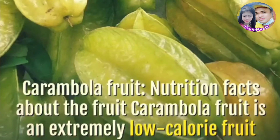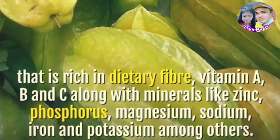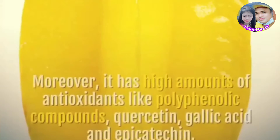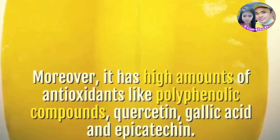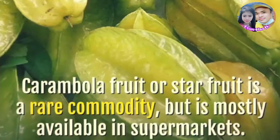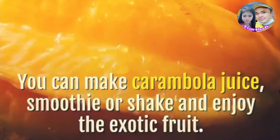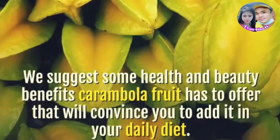Nutrition facts about the fruit: Carambola fruit is an extremely low-calorie fruit that is rich in dietary fiber, vitamin A, B, and C, along with minerals like zinc, phosphorus, magnesium, sodium, iron, and potassium among others. Moreover, it has high amounts of antioxidants like polyphenolic compounds, quercetin, gallic acid, and epicatechin. Carambola fruit is a rare commodity but is mostly available in supermarkets. You can make carambola juice, smoothie or shake and enjoy the exotic fruit. We suggest some health and beauty benefits carambola fruit has to offer that will convince you to add it in your daily diet.